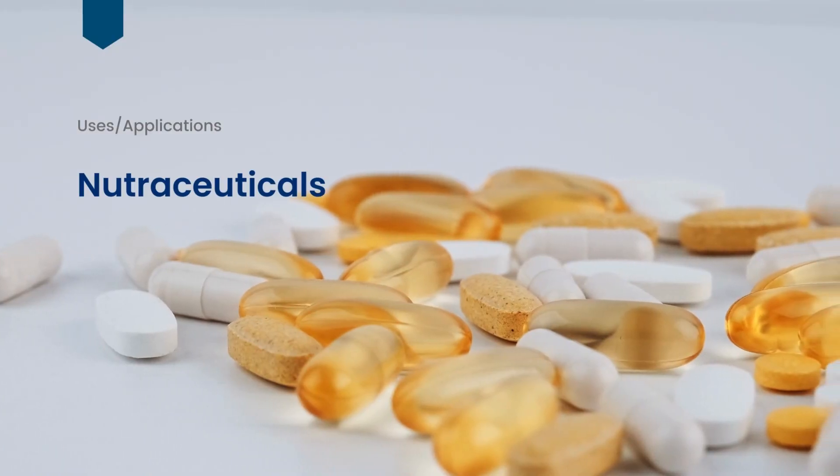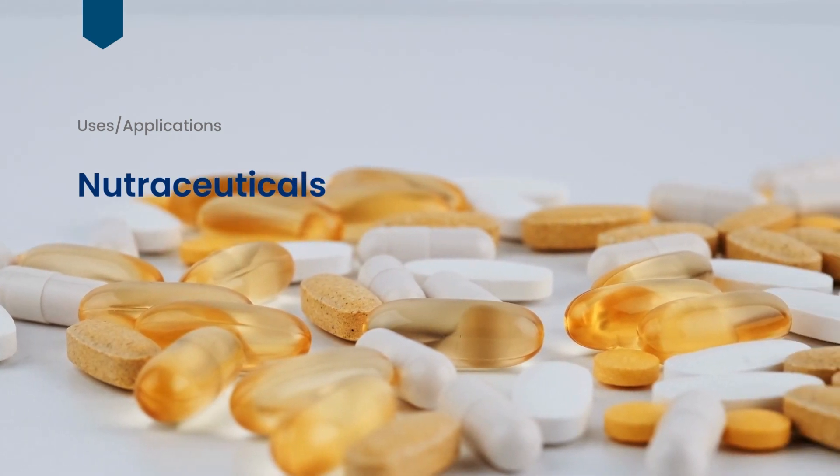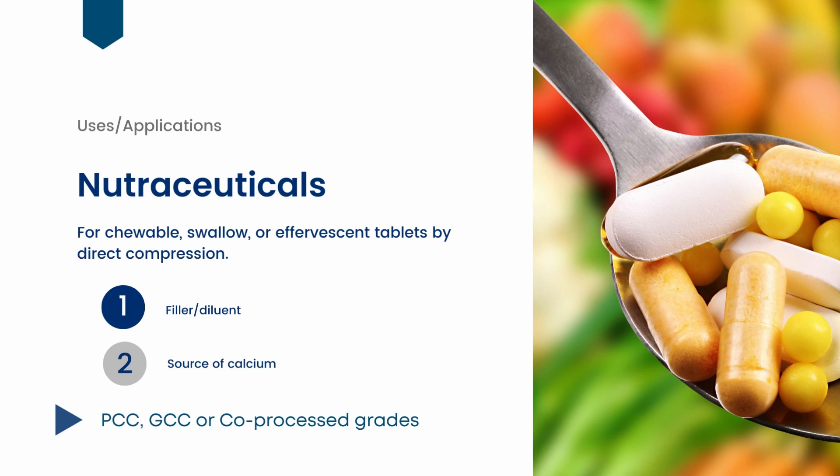Another popular use of calcium carbonate is in the area of nutraceuticals or dietary supplements, where it functions as a filler, dry binder, and a calcium source. Calcium carbonate is particularly well-suited for formulating chewable tablets, as consumers seem to like the chalky texture, but it can also be used for traditional swallow tablets. For tablet production, direct compaction is the preferred approach as it is faster and more efficient. Although PCC or co-processed grades can be used, nutraceutical producers tend to prefer GCC grades, which are highly compressible and free-flowing.